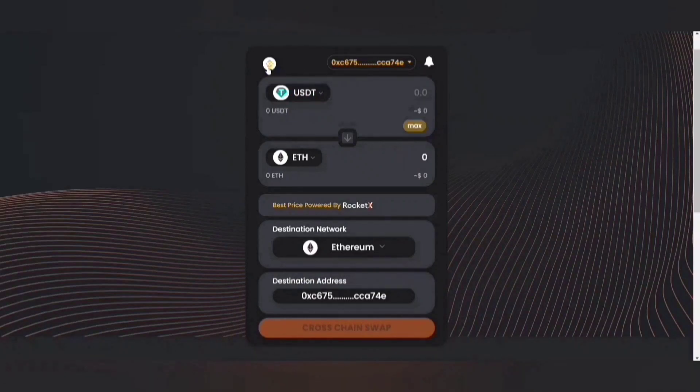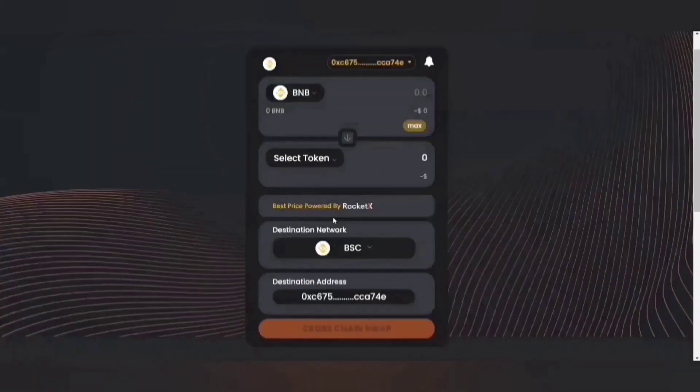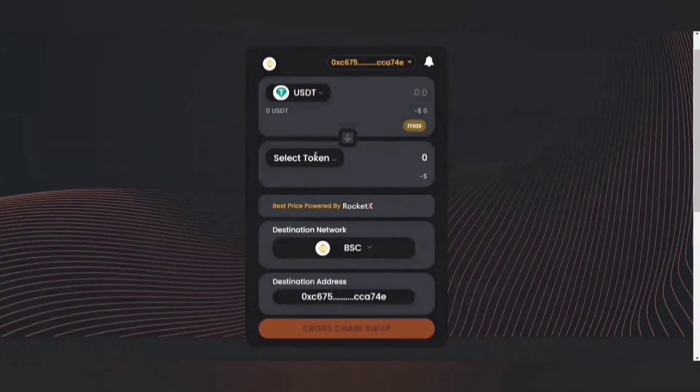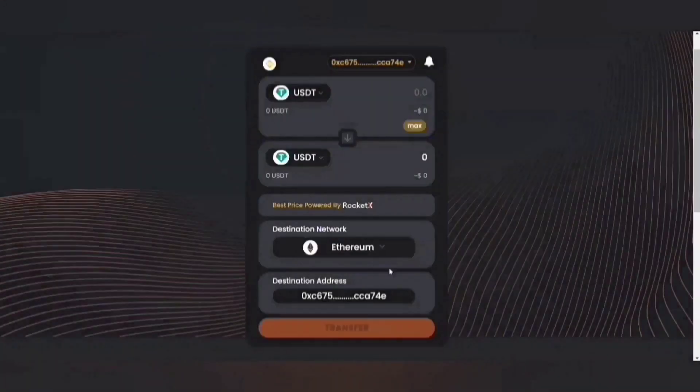Let's try transfer. Suppose that the source network is BSC and I want to transfer USDT from the BSC network to USDT on the Ethereum network. So the destination network is Ethereum and the source network is Binance Smart Chain. This is a transfer operation.